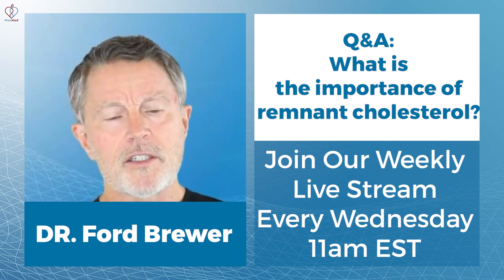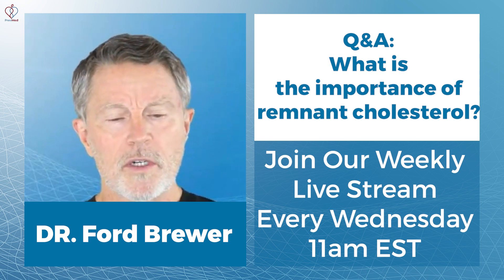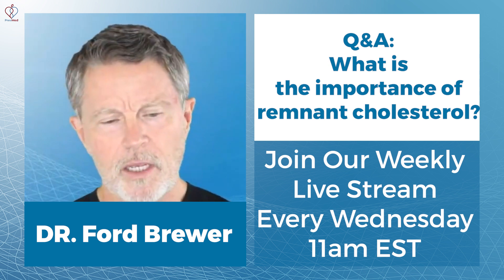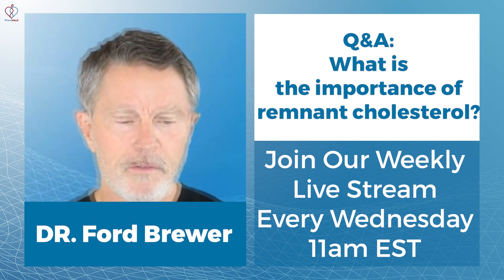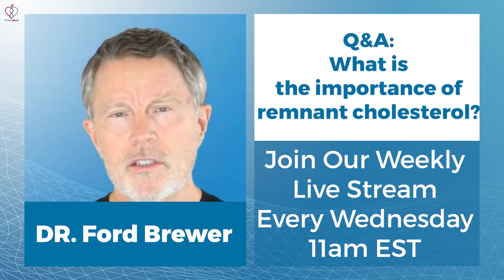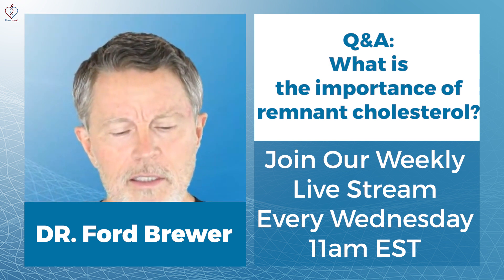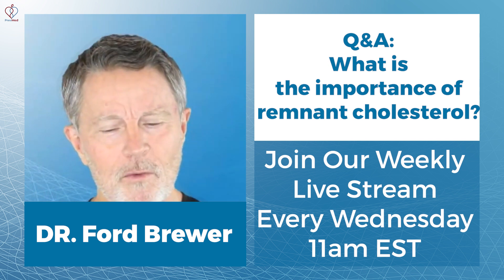Dave Feldman has a good section on remnant cholesterol. There are a couple of other places where if you look up remnant cholesterol — and I talked about it in one of my most recent blogs, I've also got a couple of videos on remnant cholesterol. Here's what it is.